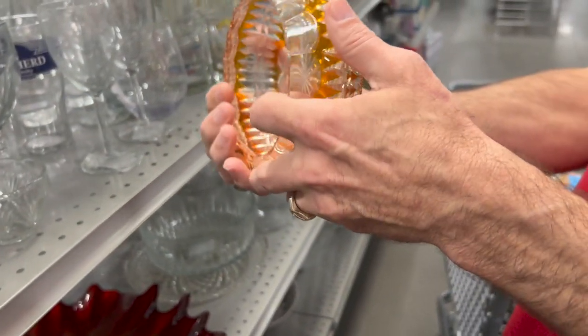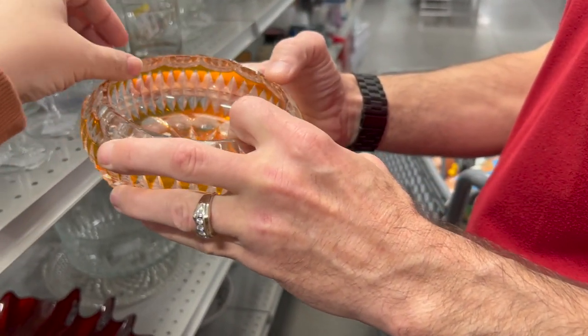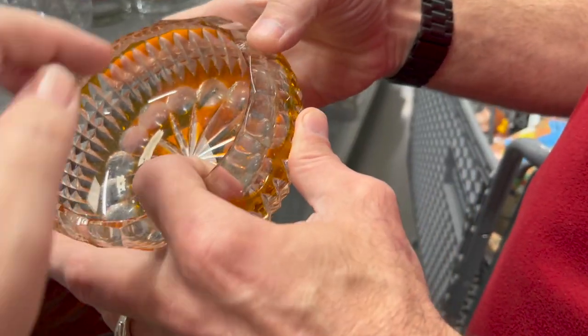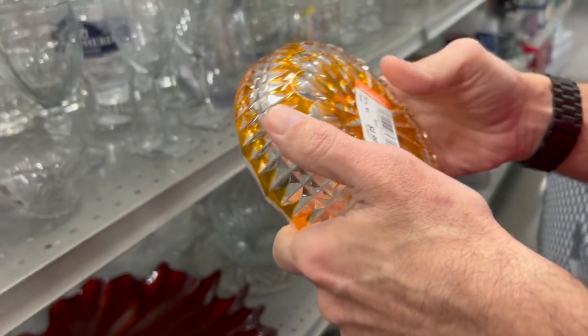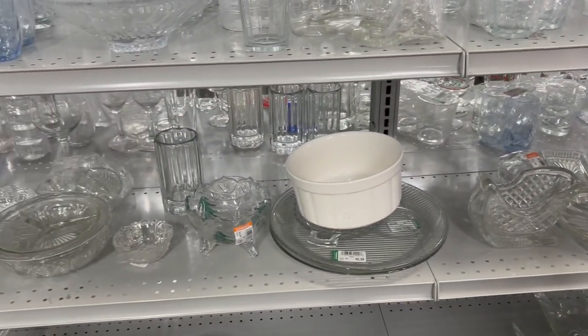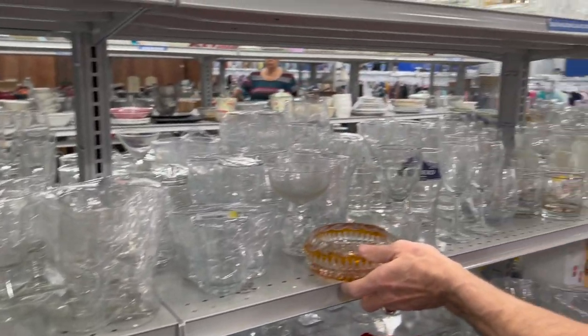That's beautiful — how'd you miss that? That looks like some cut-to-clear Bohemian glass. Is that a chip? Yeah, of course. That's really nice — I bet you that orange would glow. What a shame.